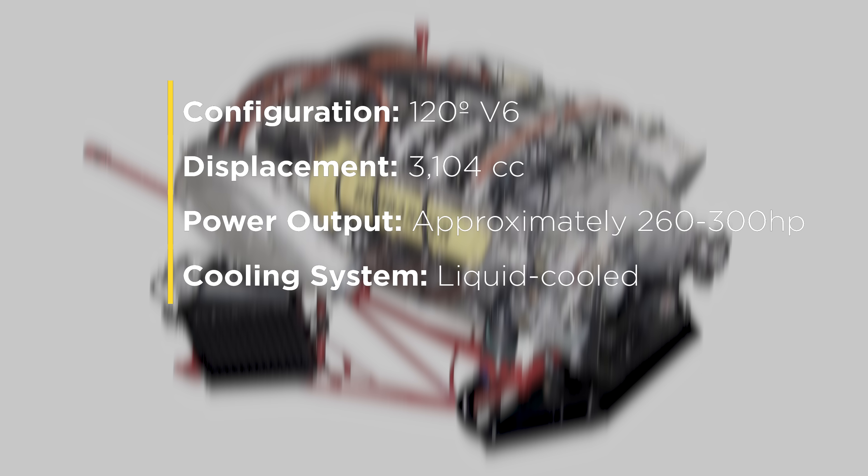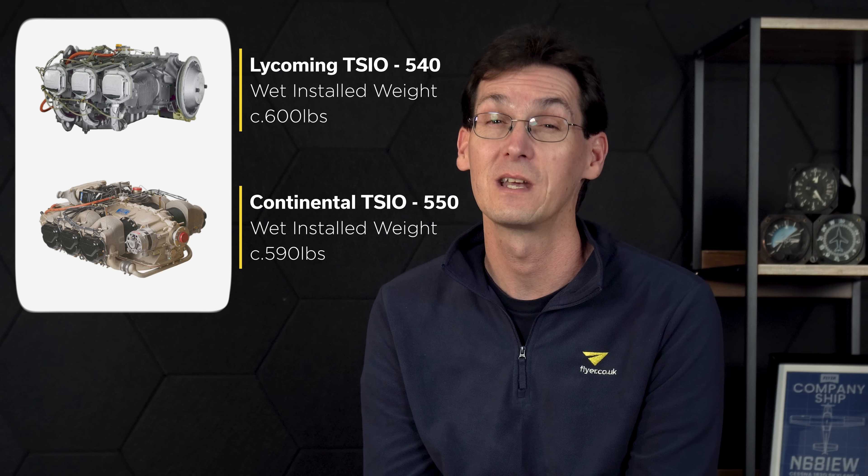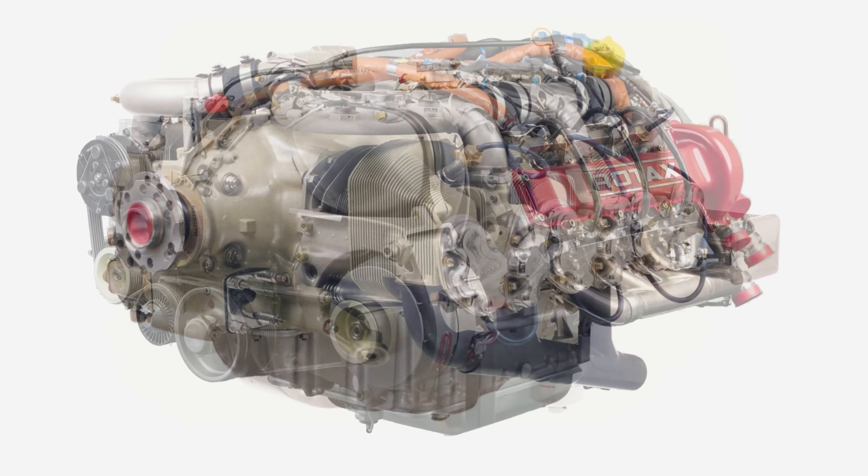The technical specifications looked impressive: a 120-degree V6 configuration, 3,104cc displacement, power output from 260 to 300 horsepower, a liquid-based cooling system, a 3-to-1 reduction gearbox, and a weight of around 570 pounds. With that installed weight of just 570 pounds, the V300T was designed to deliver an impressive power-to-weight ratio, making it ideal for aircraft that would have been powered by six-cylinder Lycoming 540 and Continental 550 engines, which were both heavier units. Size-wise, it would fit in the same space as a Continental IO-360 engine, and the V series engines were designed to be quieter than existing piston powerplants with lower propeller tip speeds thanks to that 3-to-1 reduction gearbox.